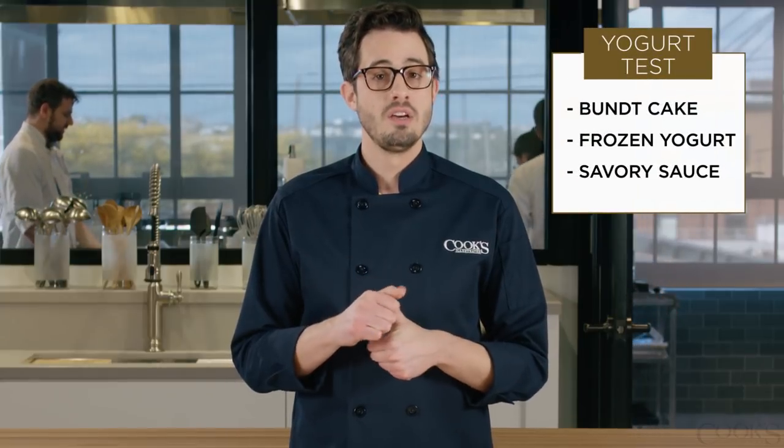We tested cow's, goat's, and sheep's milk yogurt in three applications: we made a bundt cake, frozen yogurt, and a savory yogurt sauce.